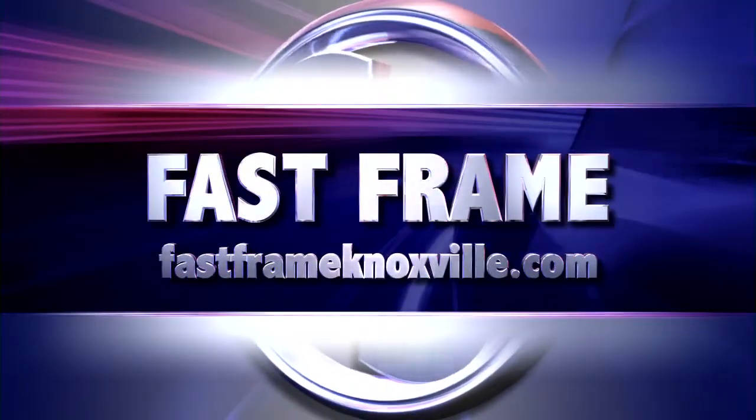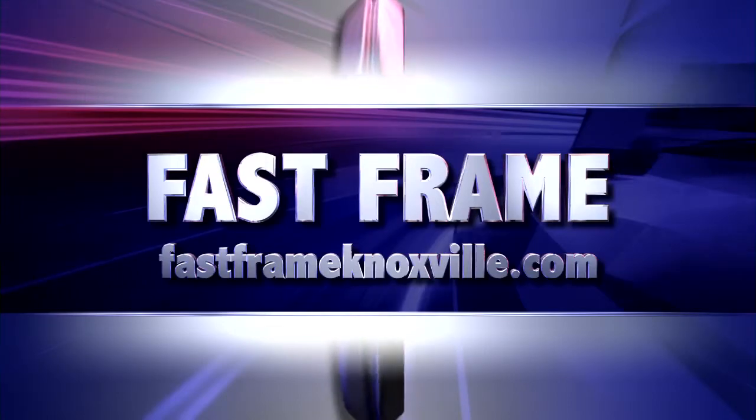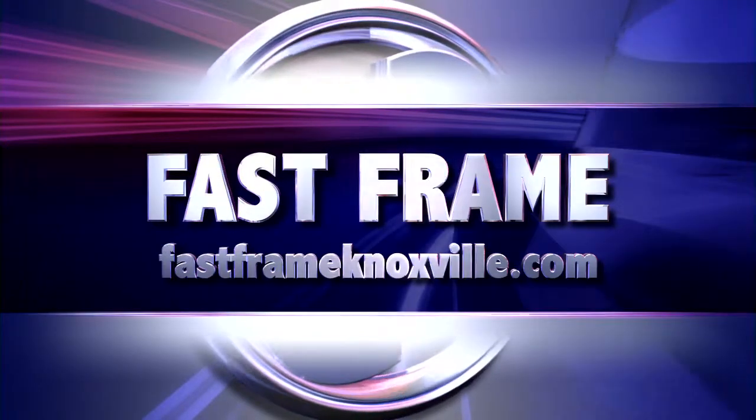Welcome back in to the Sports Source, this segment brought to you by our friends at Fast Frame. If you have an item that needs framing, take it to Fast Frame.